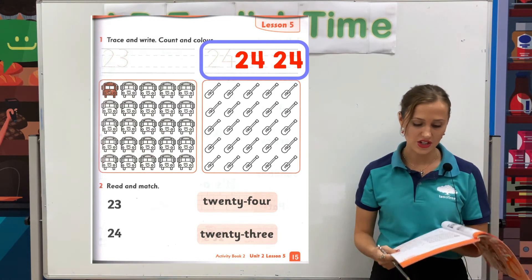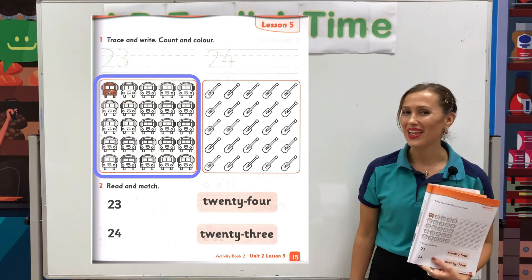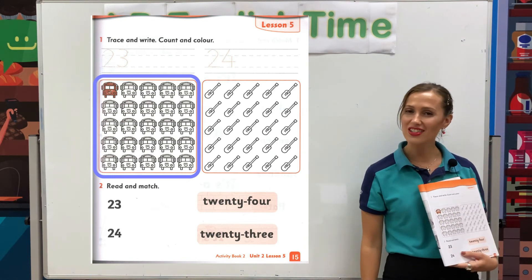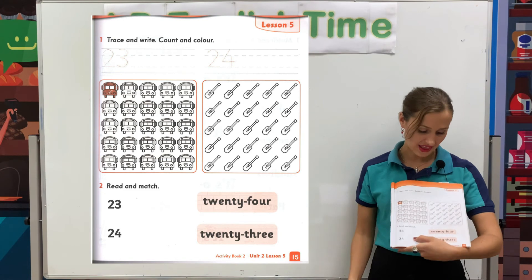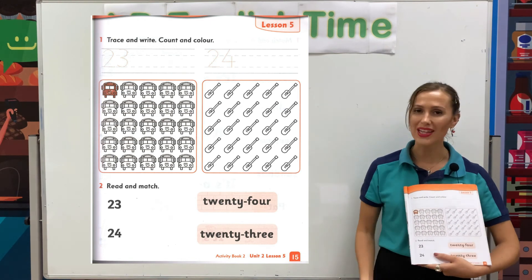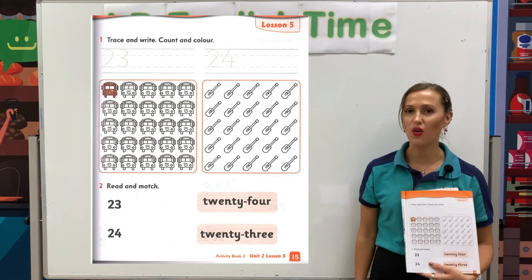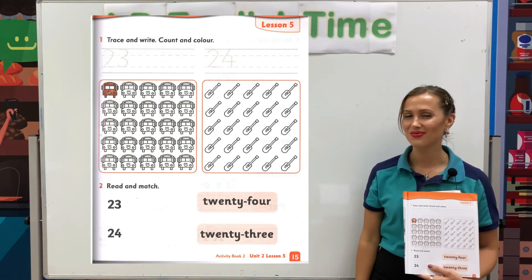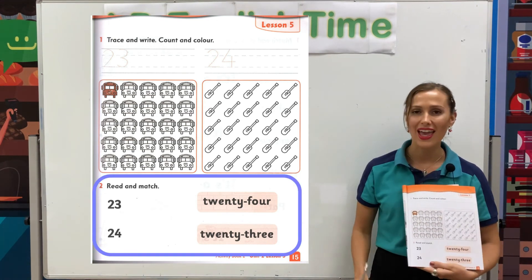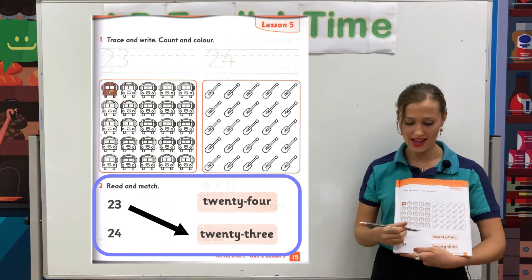When you are finished, please look at the pictures and color 23 cars. You can color 23 cars and 24 guitars. So count 23 cars and color, then count 24 guitars and color. Then for number 2, please look at the number and the word. You can make a line to match the number and the word.